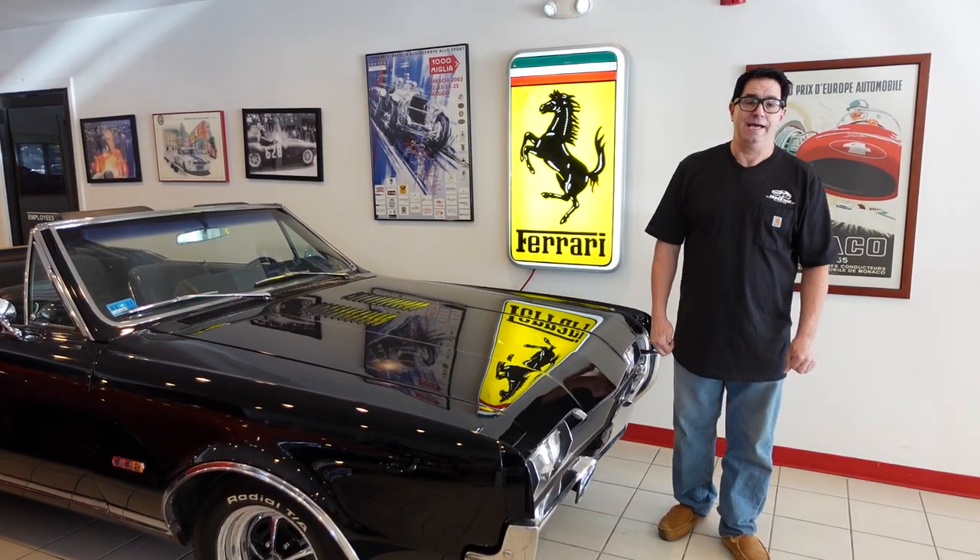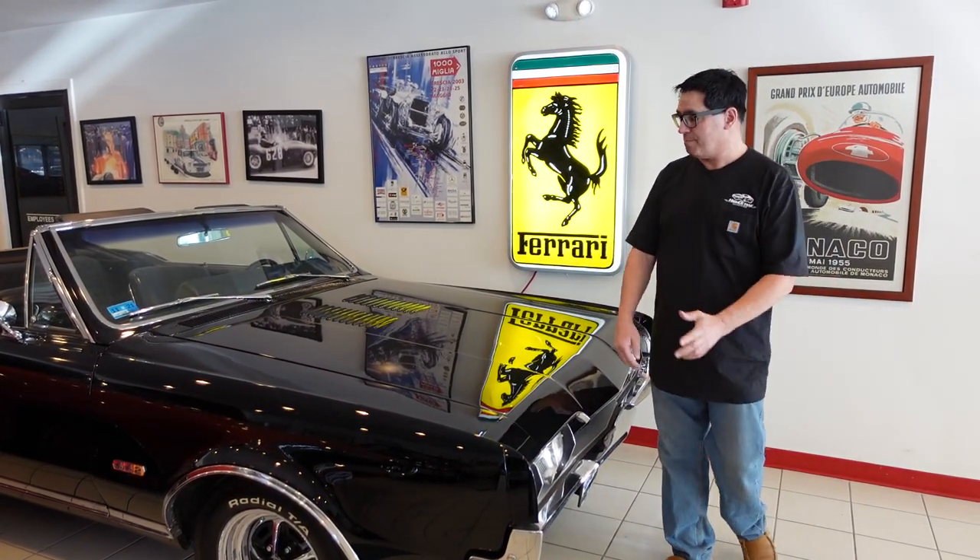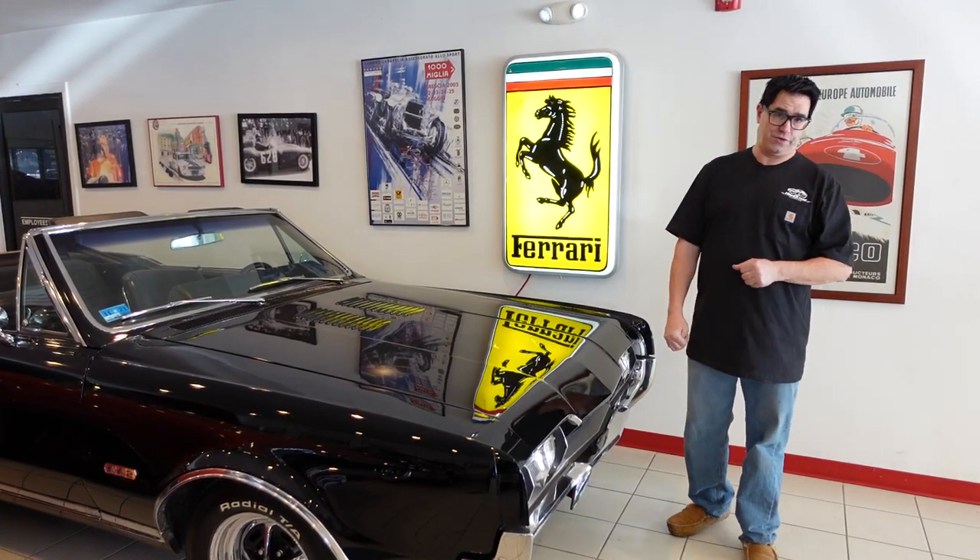Steve Mignani here at High Octane Classics in Auburn, Massachusetts with the mighty Oldsmobile 442.